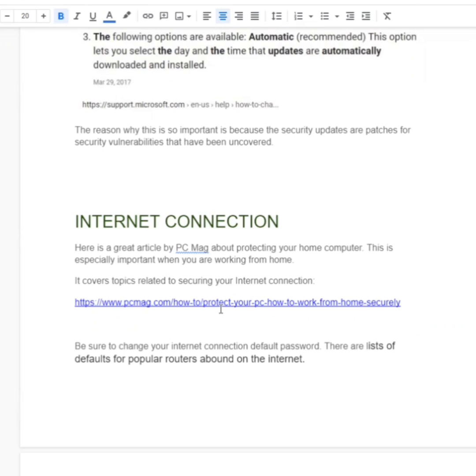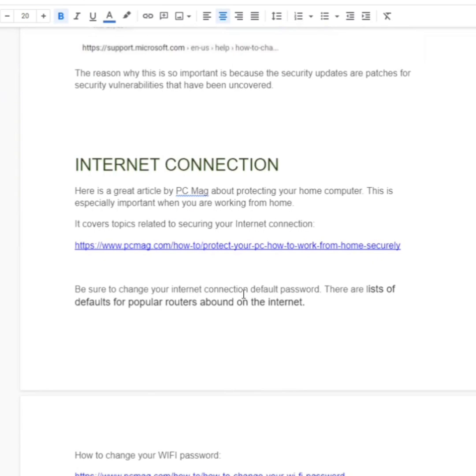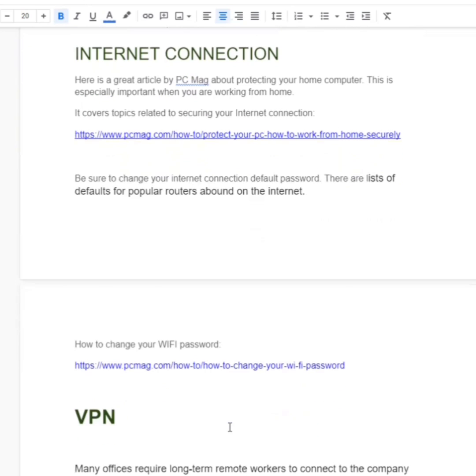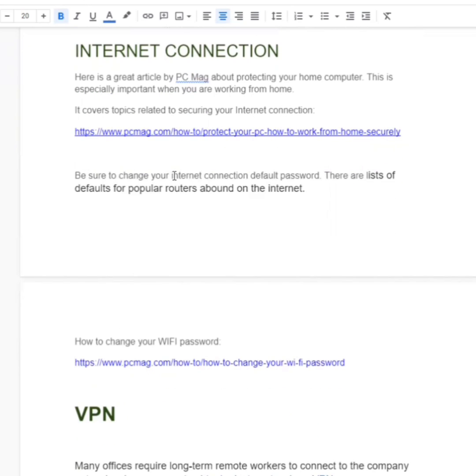Chances are your WiFi password was set up when you first got internet access and you haven't changed it. And even worse, it may be set to the default password. Unfortunately, the bad guys can get their hands on a lot of these default passwords just by going to Google and typing in a few things about what kind of router you have and who your internet service provider is. So you want to go to PCMag and change your WiFi password.